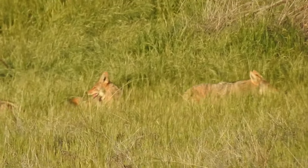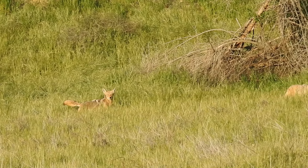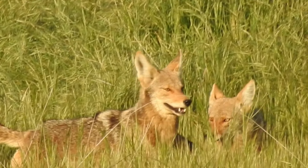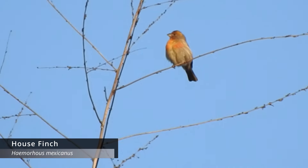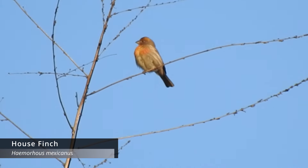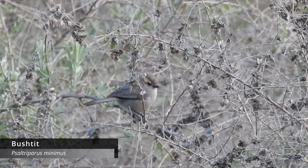A pretty cool thing just happened on the trail - we had a pack of coyotes, maybe a mama and her pups, three of them. Pretty cool but kind of scary too. We also saw a house finch, which looked really cool in the sun, and I got a bushtit on camera, which took absolutely forever - really happy about that.